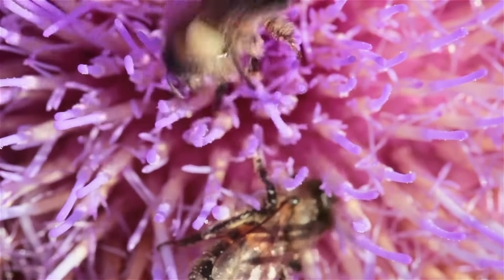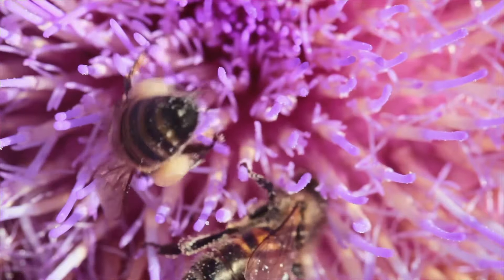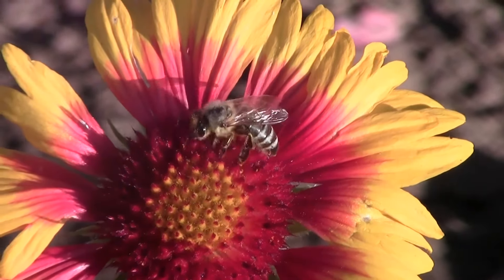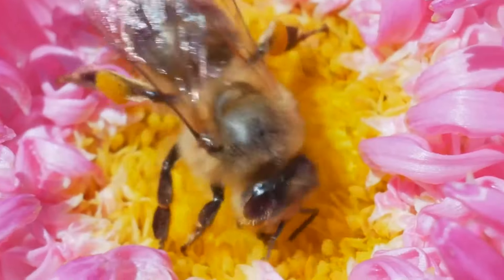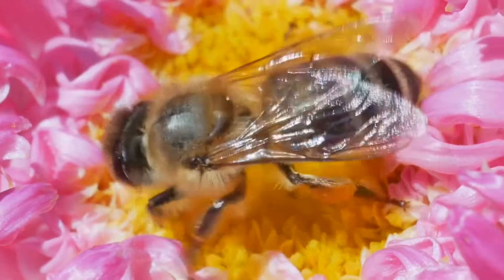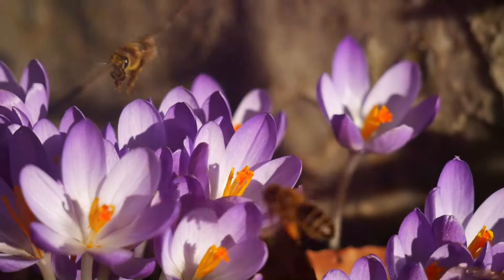Bees are naturally drawn to the sweet nectar hidden deep inside flowers. As they gather nectar, tiny grains of pollen stick to their furry bodies. When a bee visits another flower, some of this pollen rubs off, helping the plant to reproduce — it's like magic, but with bees.